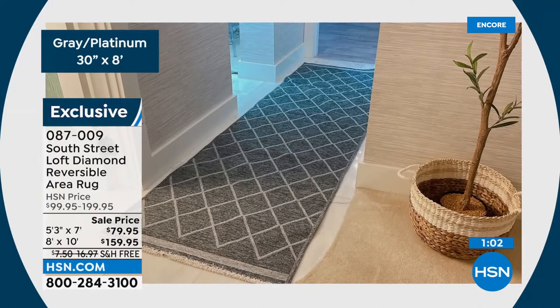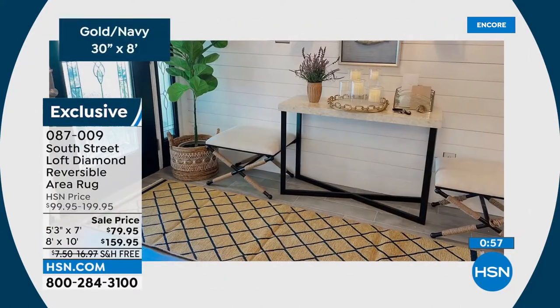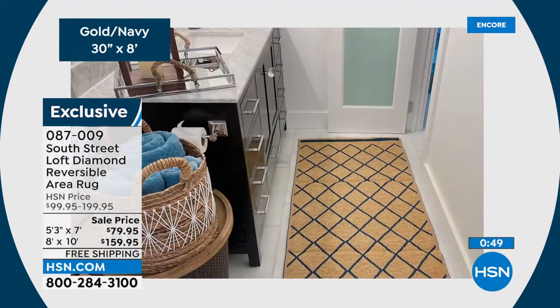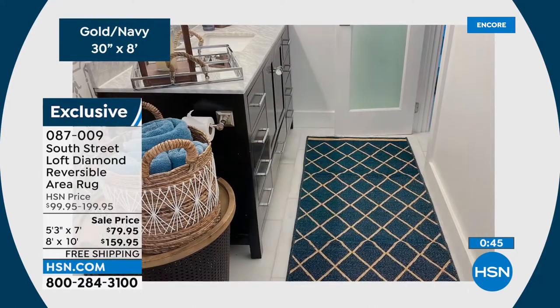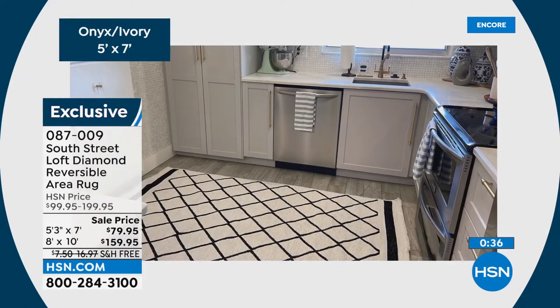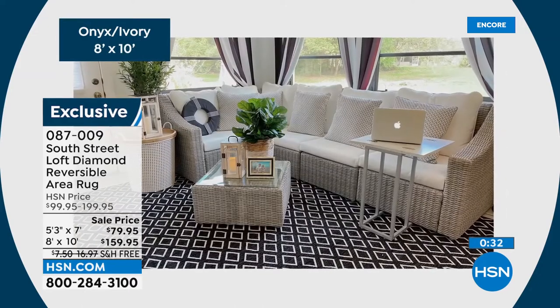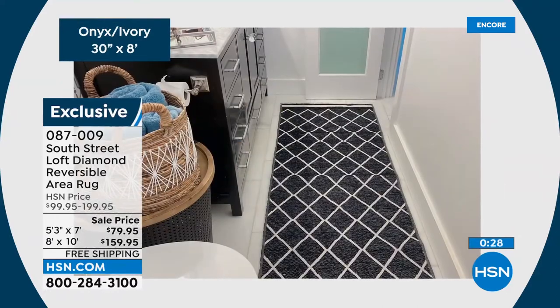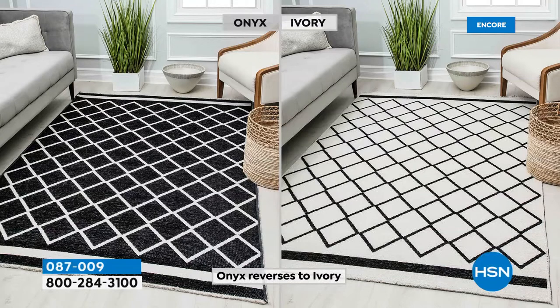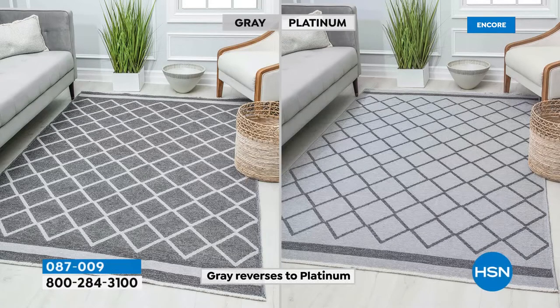$79.95 for the five by seven; $159.95 for the eight by ten. Both on free shipping, which is a huge deal with everything going on right now. These work across styles — shabby chic, French antique, modern. They fold up beautifully, almost like a blanket, so they fit into a cabinet very easily. It's also a flat rug, so it doesn't have a lot of height — you won't be tripping over it, and toys with wheels will be just fine.